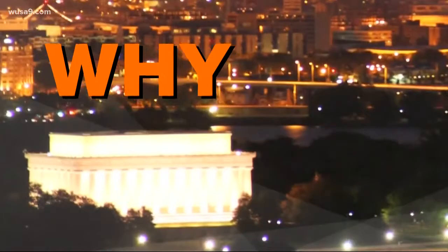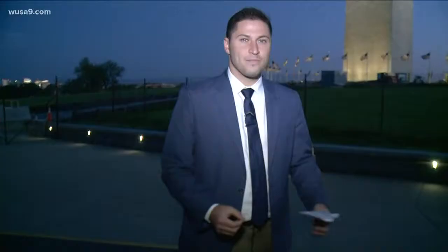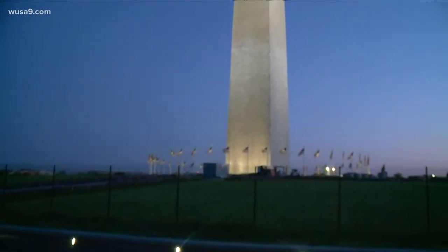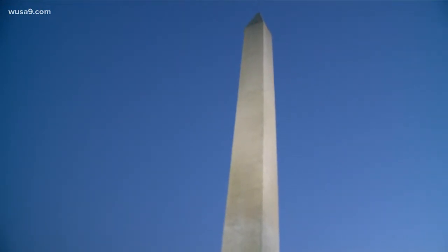So now you know why the Washington Monument has two colors. Live out here now by the Washington Monument — it's incredible when you look at this through the historical perspective. Yes, we all know it's a tall structure, but imagine building that 150 years ago with the technology they had. That's what makes it amazing. It was actually the tallest structure in the world at the time.